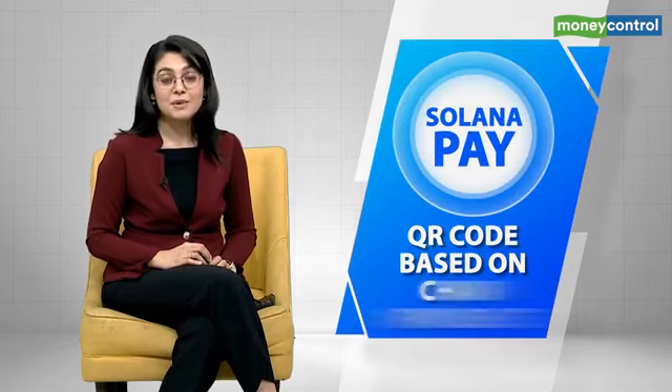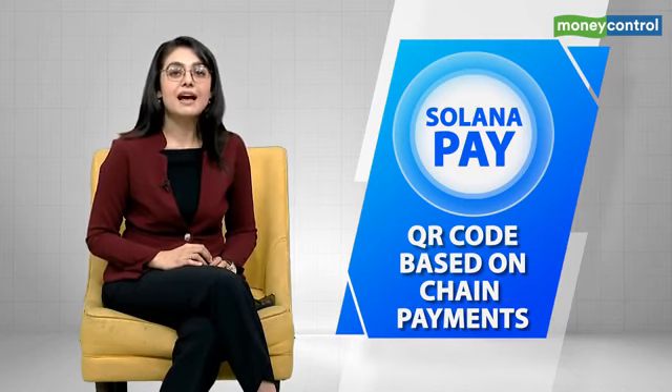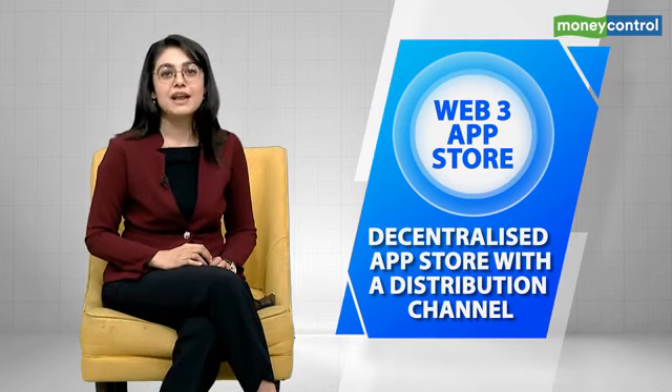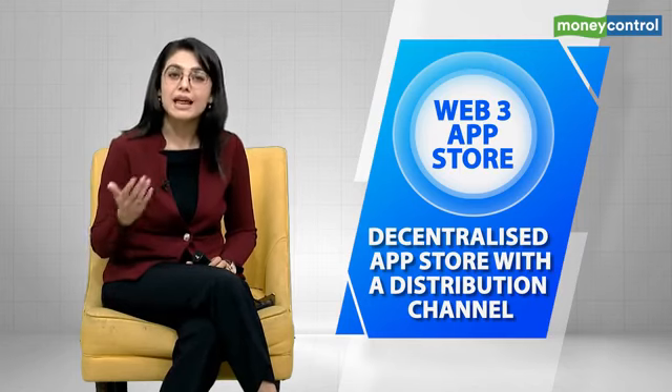The phone also has a mobile wallet adapter — a protocol that links mobile and web applications to the blockchain wallet. It also has the Seed Vault, which keeps all your sensitive information away from the web and stores it securely, including the private keys of your crypto wallets required to authorize transactions. And it has Solana Pay — a decentralized payment system that facilitates a wallet adapter and allows for QR code-based on-chain payments. Finally, it includes a Web3 app store with a decentralized distribution channel, allowing developers to directly reach users on their phones and eliminating platform fees.